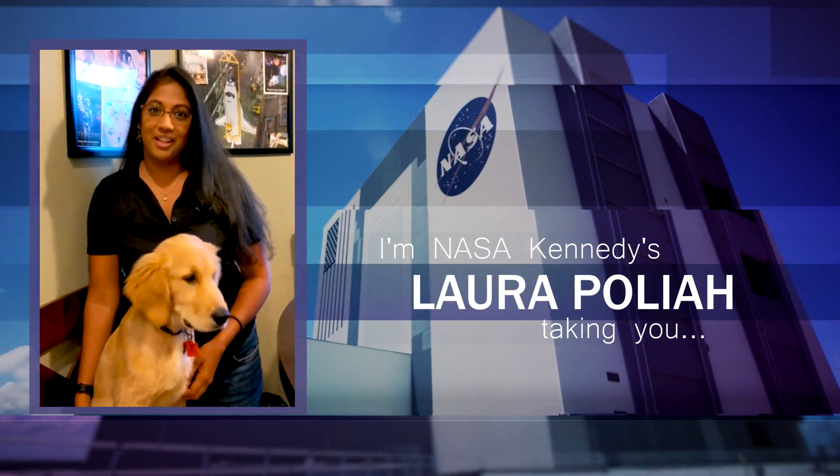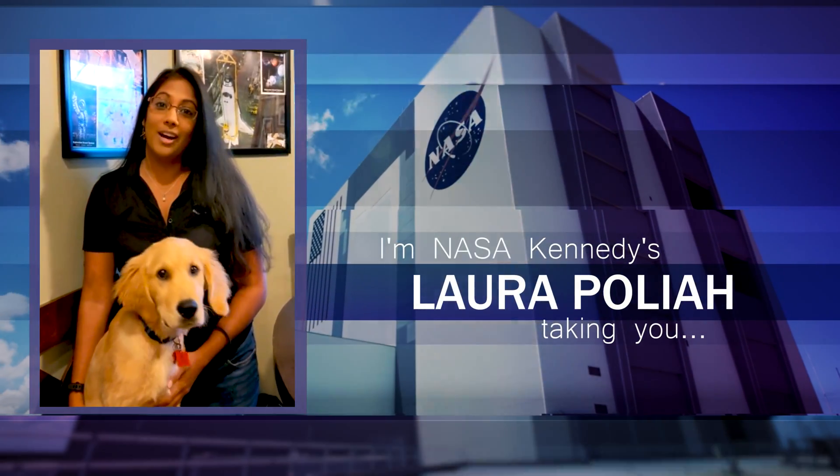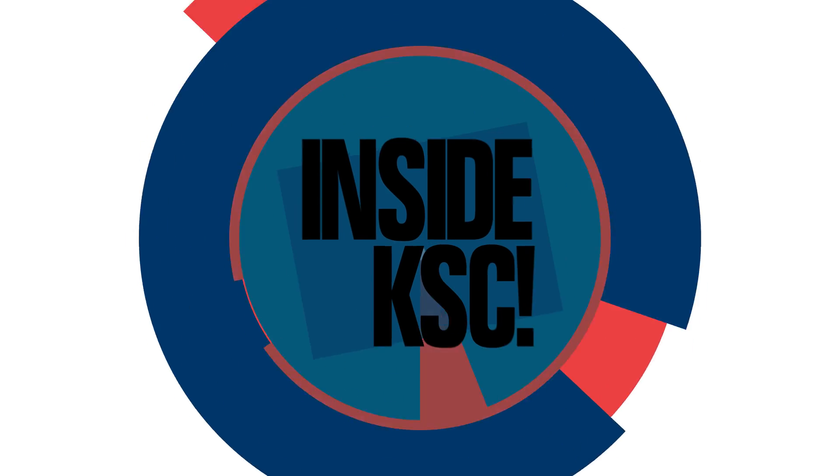Hi, I'm NASA Kennedy's Laura Palaia and this is Watson. We're outside KSC, taking you inside KSC.